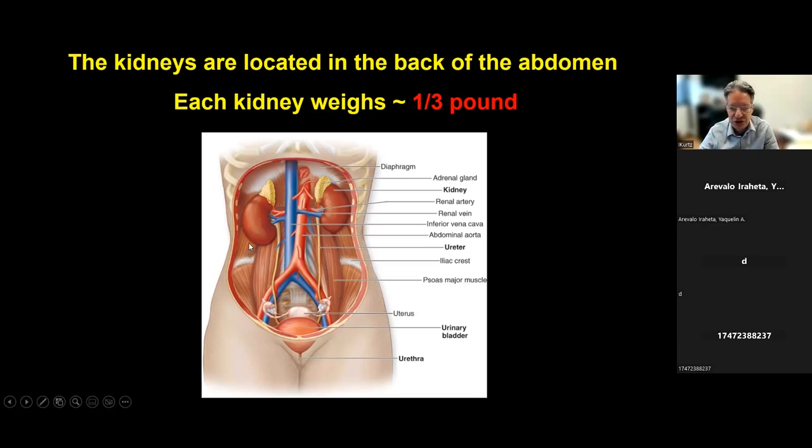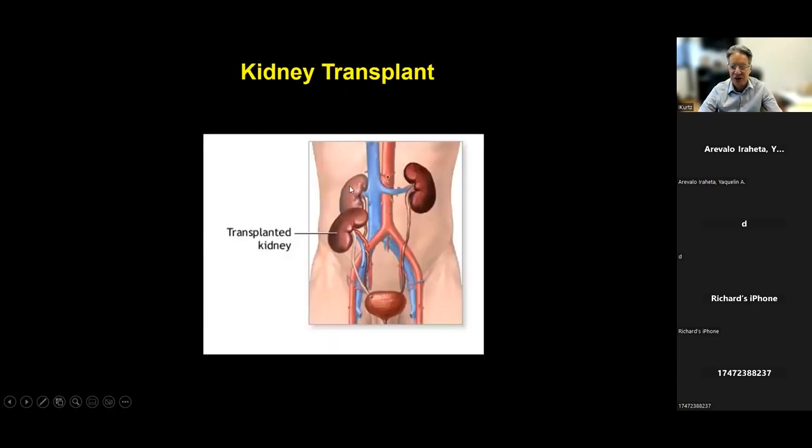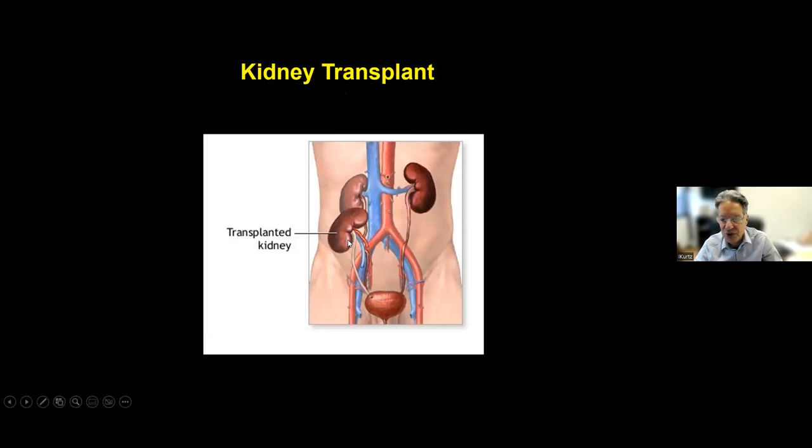This first slide shows the two kidneys. They're situated in the back near the upper part of the abdomen, and they each weigh about a third of a pound. A common question that comes up is: if you have a kidney transplant, what happens to your native kidneys? The answer is they're left inside, so you end up having three kidneys actually — the two that are not functioning well, and then the transplanted kidney.